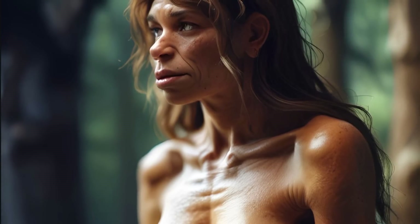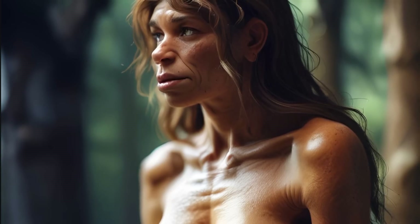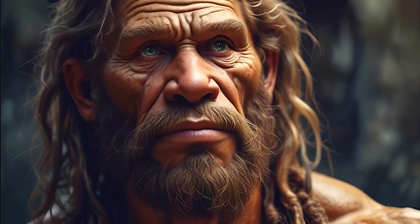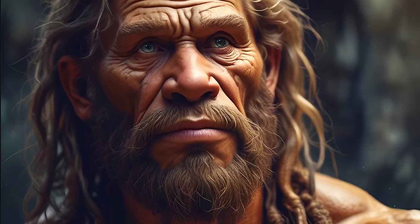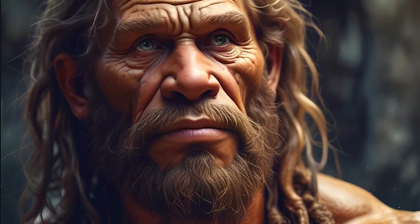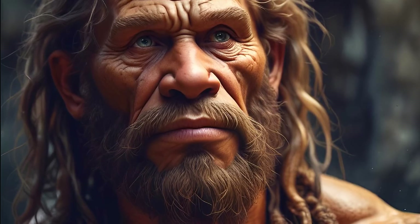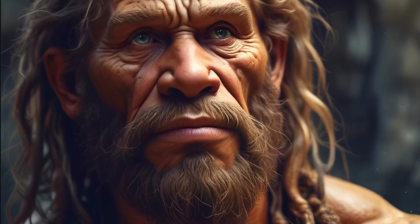Don't let this small percentage fool you, because only the beneficial Neanderthal genes have been retained, while non-beneficial genes have been removed from the gene pool through natural selection. In fact, Europeans and other non-Africans are actually up to 20% Neanderthal, say geneticists. Over time, these genetic contributions have been integrated into human genomes, and some Neanderthal traits persist in contemporary populations, particularly in Europeans.